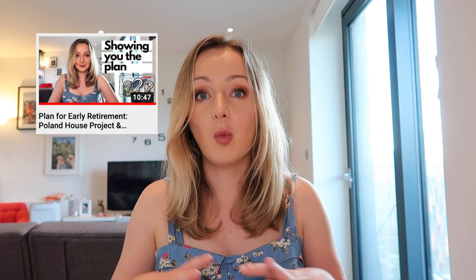Hi guys, welcome to part two of my video about my Poland plan, house, and everything else. So if you haven't watched part one yet, please go and do so. I will link it up here and down below — have a look at what I'm talking about before I dive into the numbers.